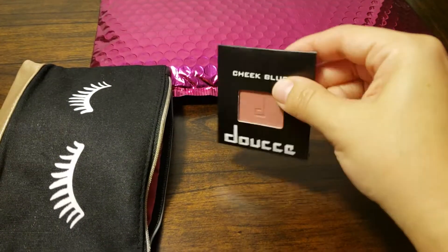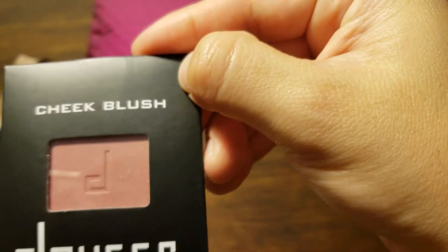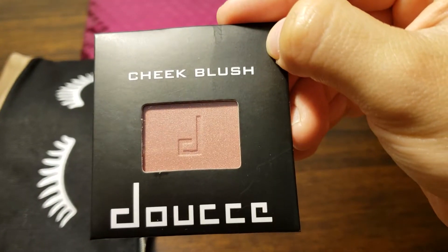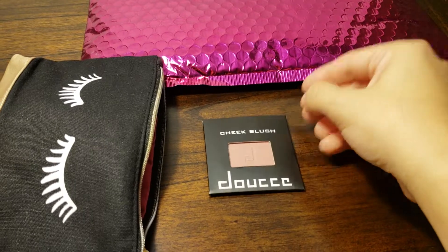What is this? Cheek blush. It looks like a mauvey pink color. This is pretty cool. We got that.